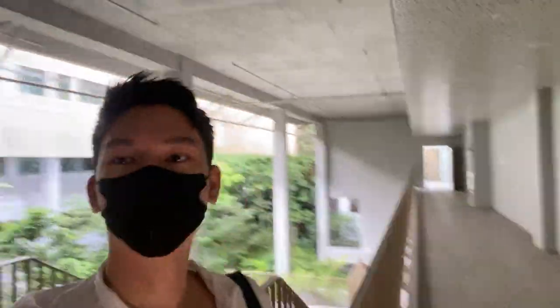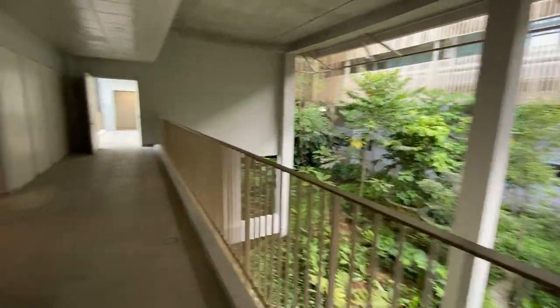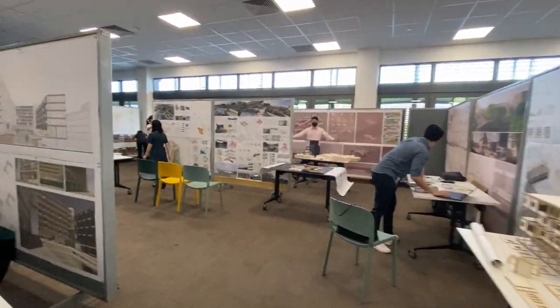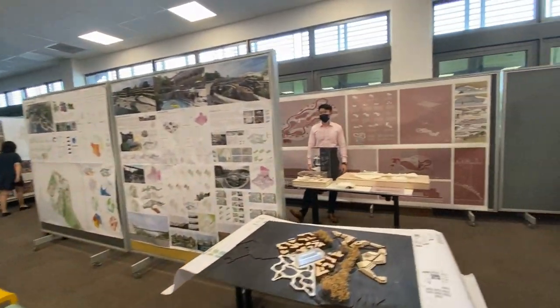We have now reached SDE1, which is the venue that my studio's allocated for the final presentations. Feel free to check out my previous tour video around the faculty if you want to get to know the place more. Here are all my classmates pinning up their drawings and panels in preparation for the final presentation.